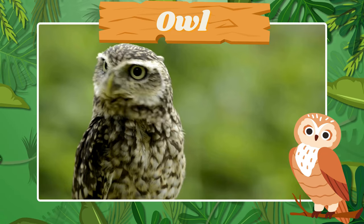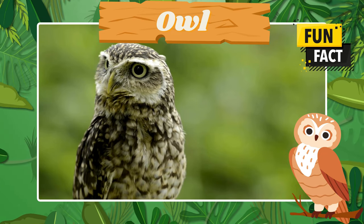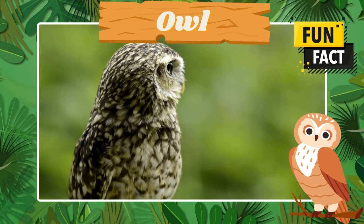Here's the wise owl. Fun fact! Owls can turn their heads almost 360 degrees.